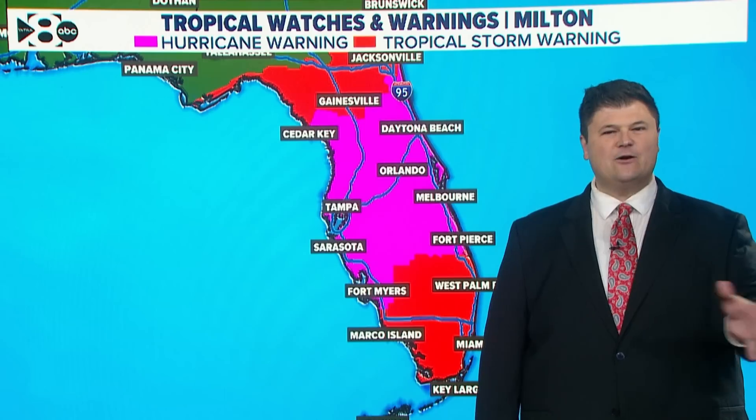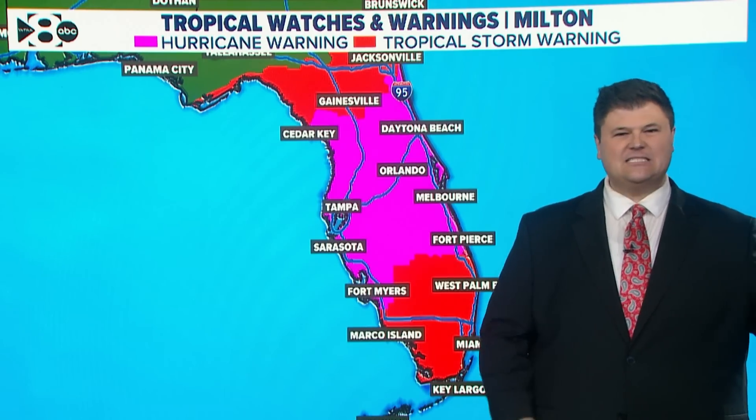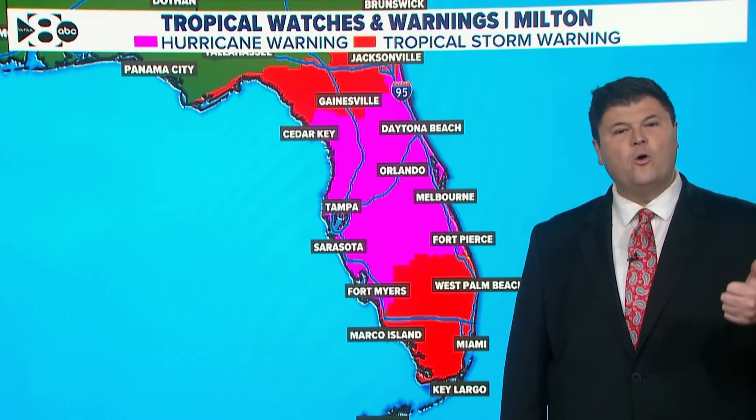Hurricane warnings extend across the entire peninsula, at least from west to east. You go from Tampa, Sarasota, down to Fort Myers, and then all the way to the east coast of Florida. Still hurricane warnings in place, including Orlando.